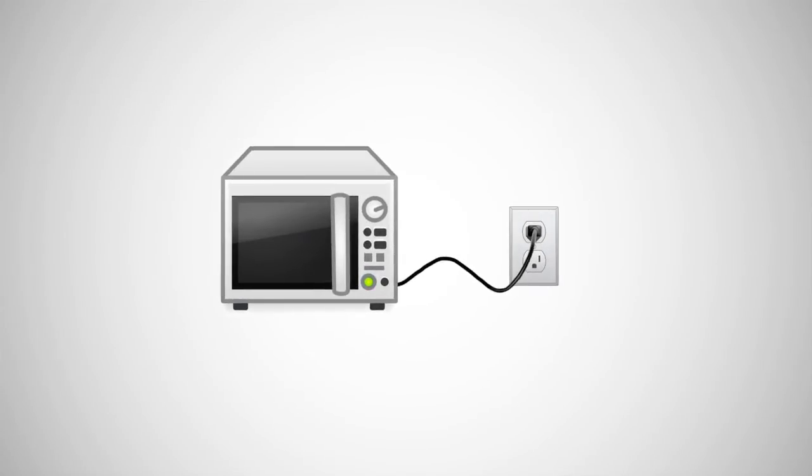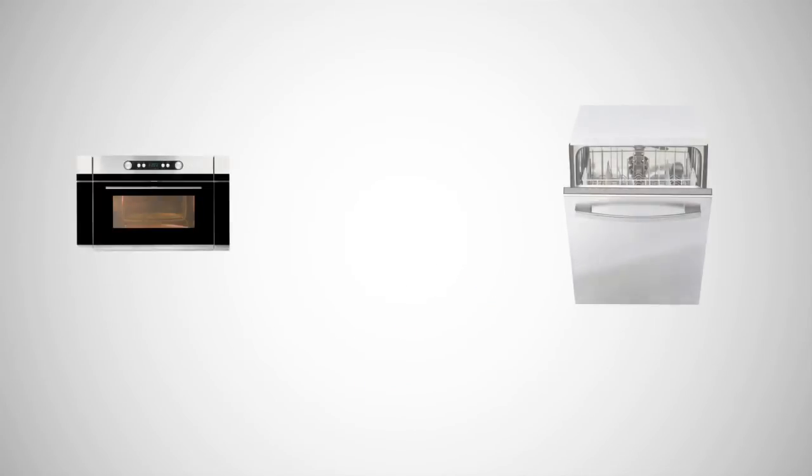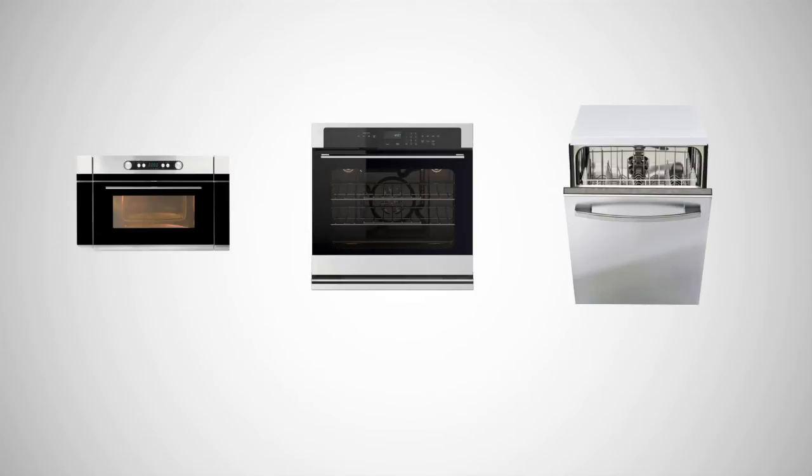For most devices, there are two power states: standby mode, where the device is waiting to be used, and usage mode, where the device is currently being used. When a device is running in standby mode, running things like an LED clock, it is using vampire energy. Let's take a look at the vampire energy used by your average microwave, dishwasher, and oven.